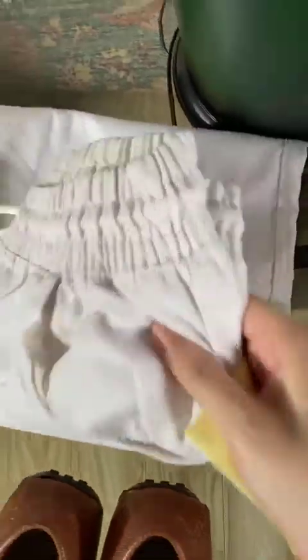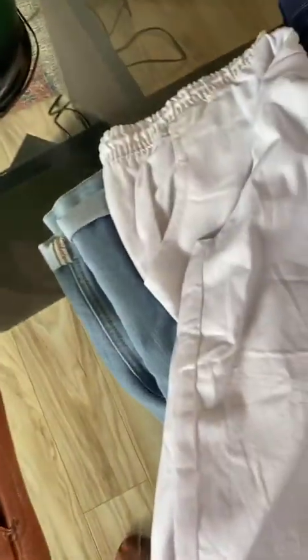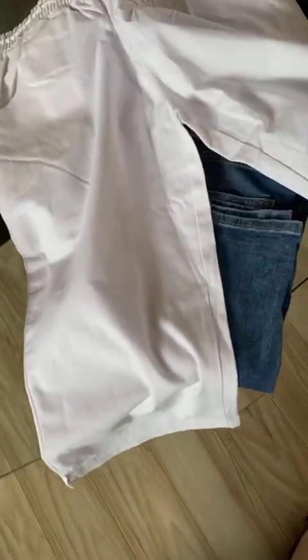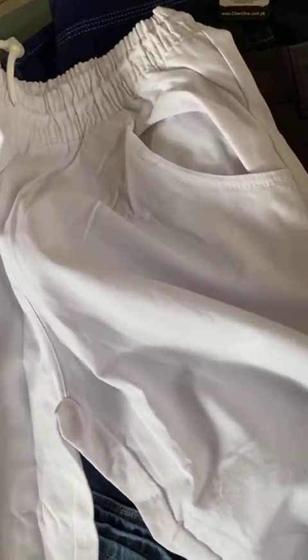Next, we have these white casual shorts. These are for rupees 539. They cover the knees and have hemmed bottoms. They come in three colors: beige, pink, and blue. They're rated 4 and a half stars, so they're pretty popular.